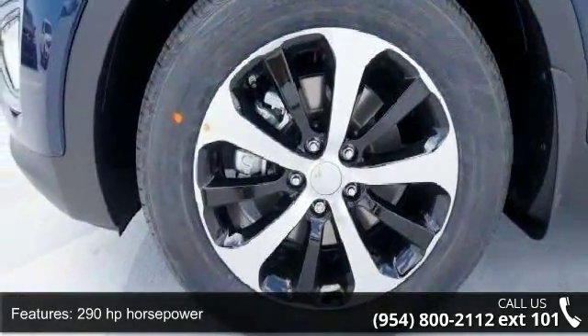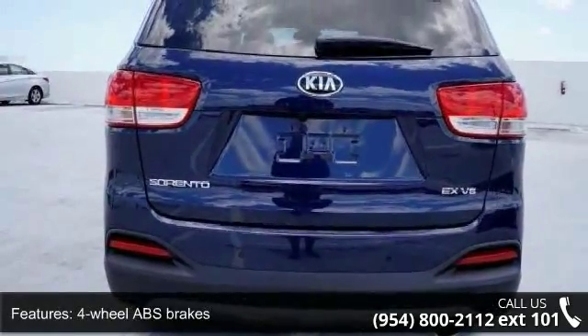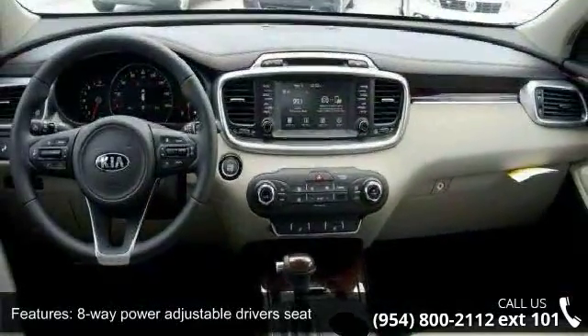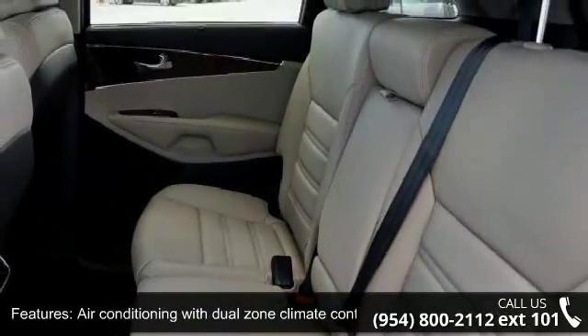290 horsepower, 4 doors, 4-wheel ABS brakes, 8-way power adjustable driver's seat, air conditioning with dual-zone climate control, audio controls on steering wheel, automatic transmission, Bluetooth, clock, in-radio display, and dusk sensing headlights.